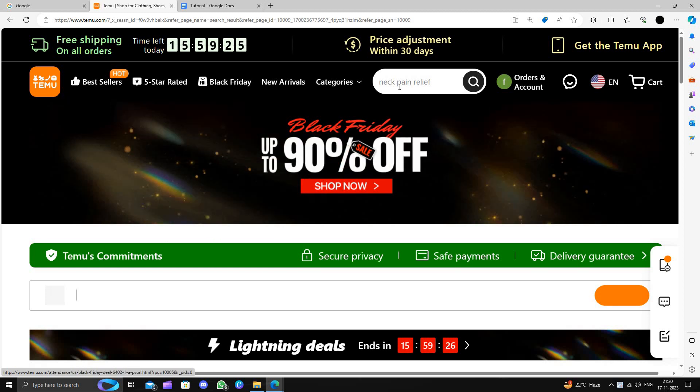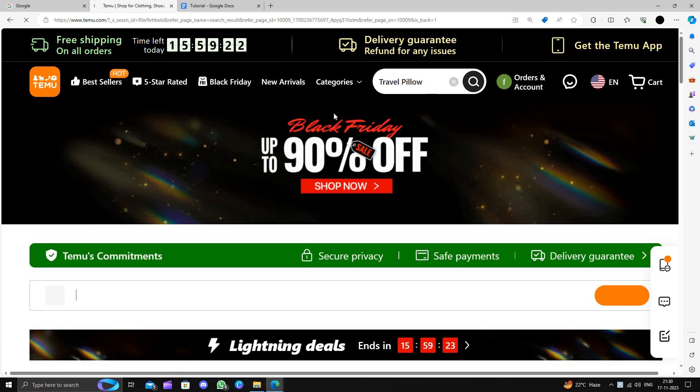So here we can just come to timu.com and at the search bar we will directly search for the travel pillow.